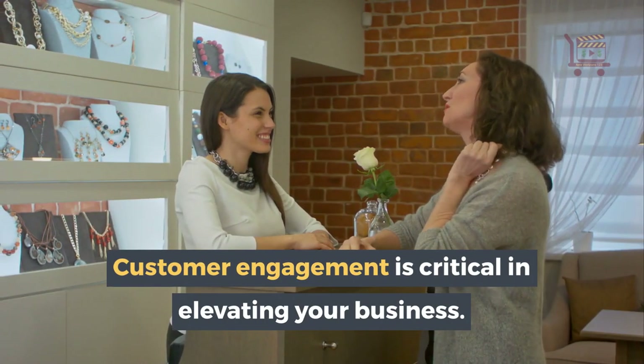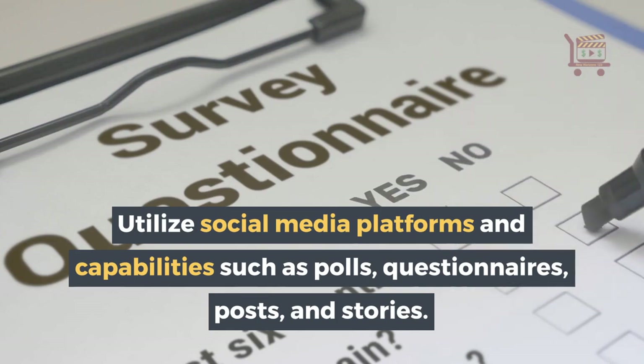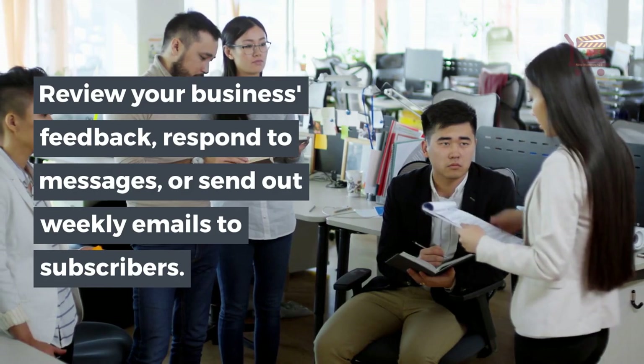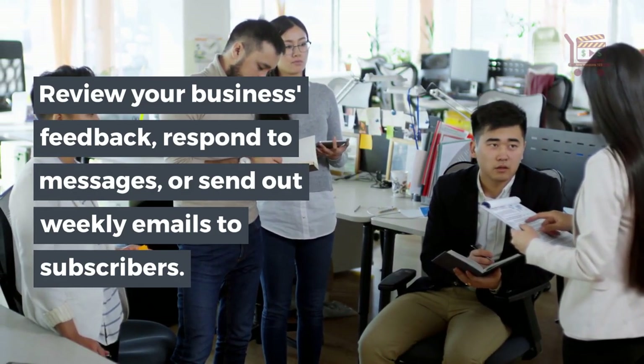Customer engagement is critical in elevating your business. Utilize social media platforms and capabilities such as polls, questionnaires, posts, and stories. Review your business feedback, respond to messages, or send out weekly emails to subscribers.